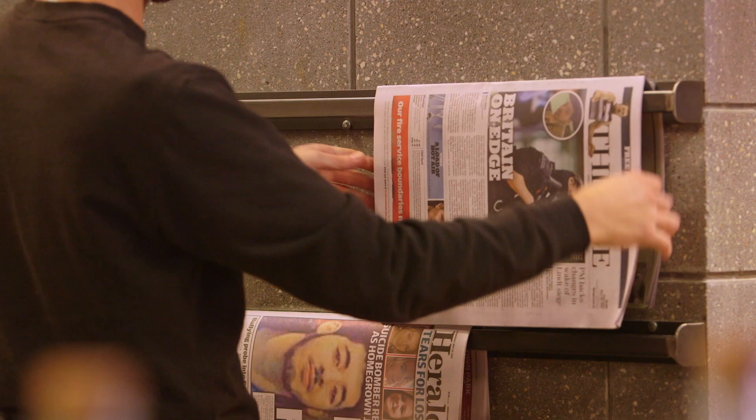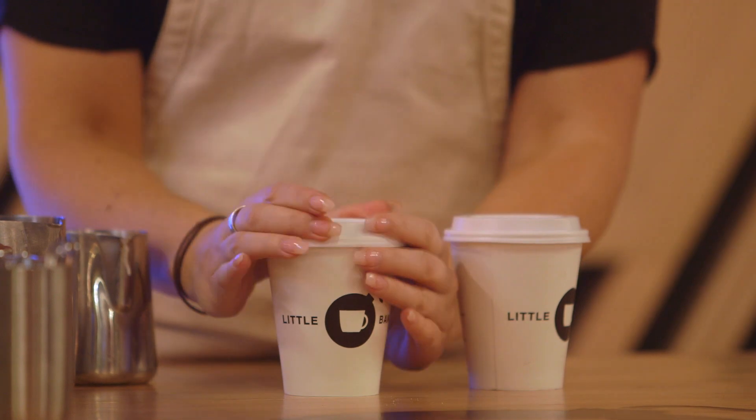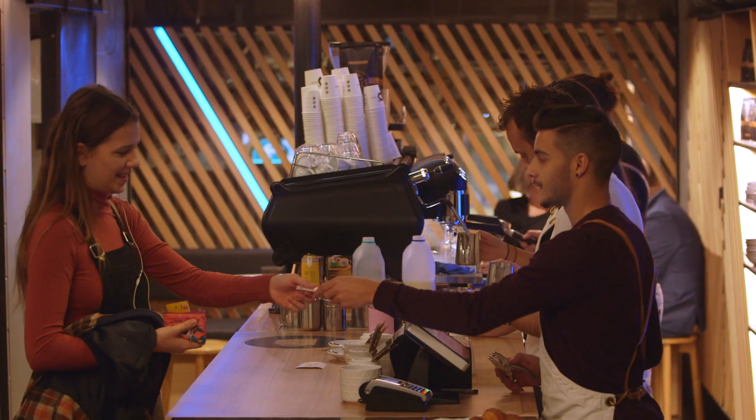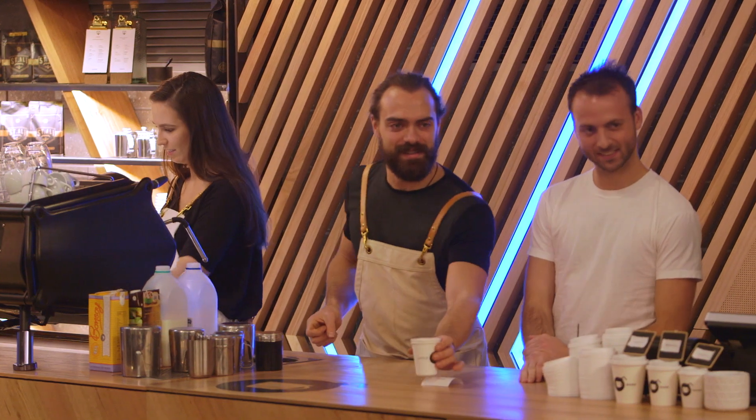We came to RMIT as a mobile business back in 2015 and when the opportunity came up to apply for the NAS project it was really a no-brainer to cement ourselves if we could. We wanted to be part of it because we saw it as a beautiful space and a great place for students to come, and also a great place for us to work.